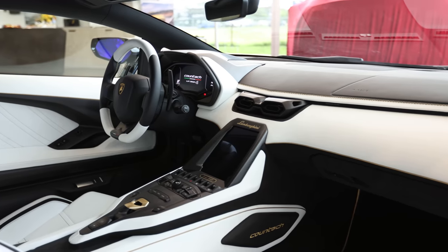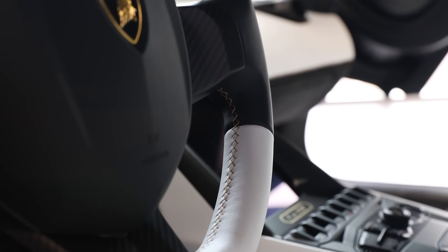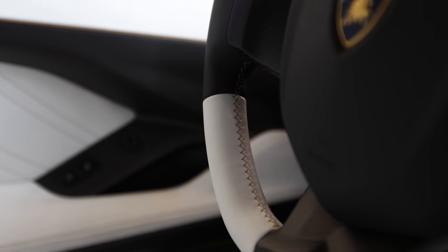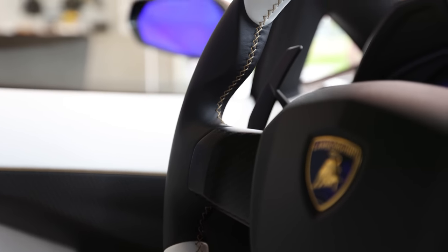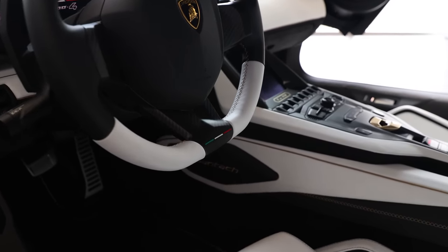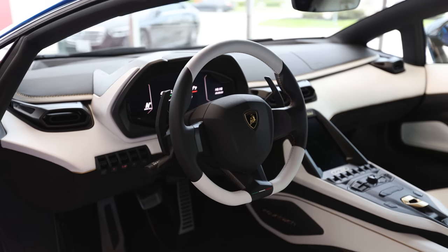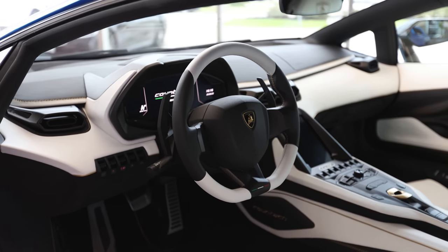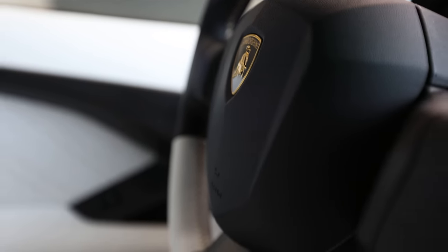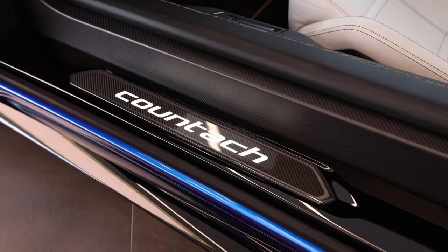The steering wheel was a debate — the client initially had a full black steering wheel and I suggested it needed a little bit more. We decided to do white on the top and bottom, so the portion where your hands go is not white, because the oils in your hands could turn it dark. I think we ended up with the perfect split, and we added gold stitching inside the steering wheel as well.